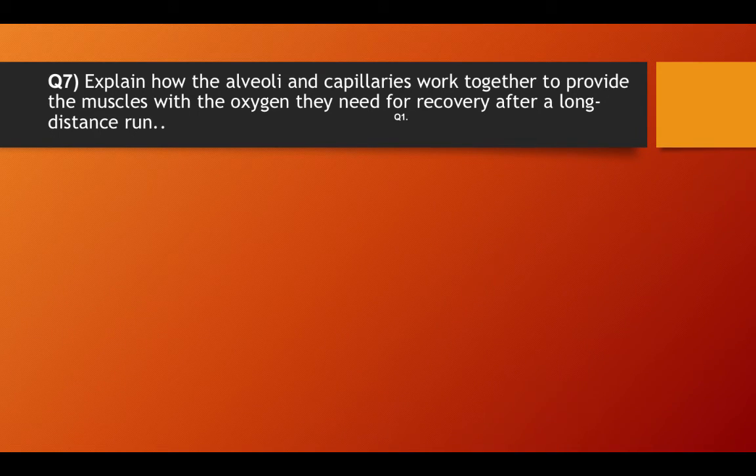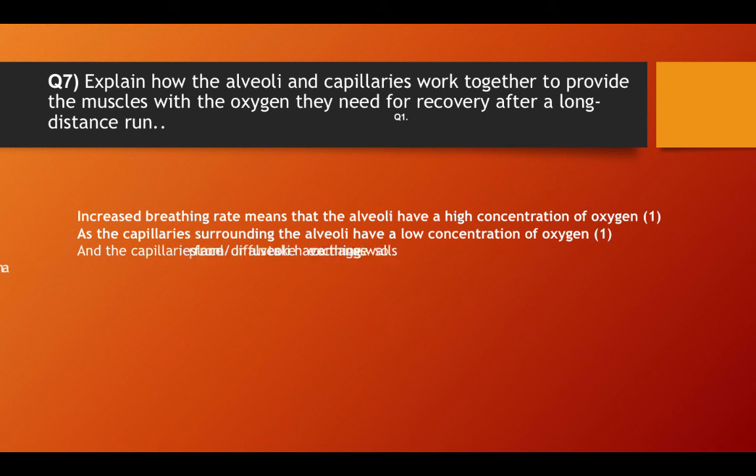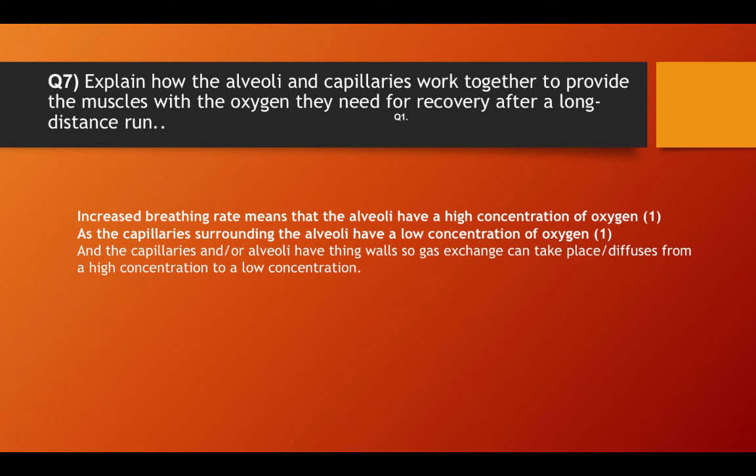Explain how the alveoli and capillaries work together to provide the muscles with the oxygen they need for recovery after a long distance run. Increased breathing rate means the alveoli have a high concentration of oxygen, as the capillaries surrounding the alveoli have a low concentration of oxygen. The capillaries and alveoli have thin walls so gaseous exchange can take place, diffused from a high concentration to a low concentration.